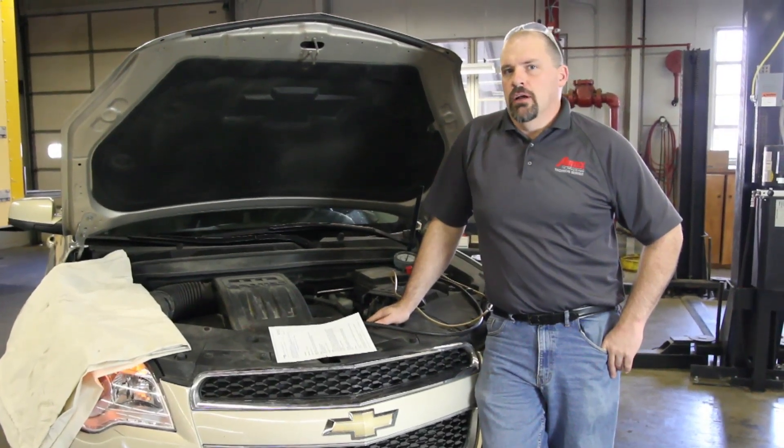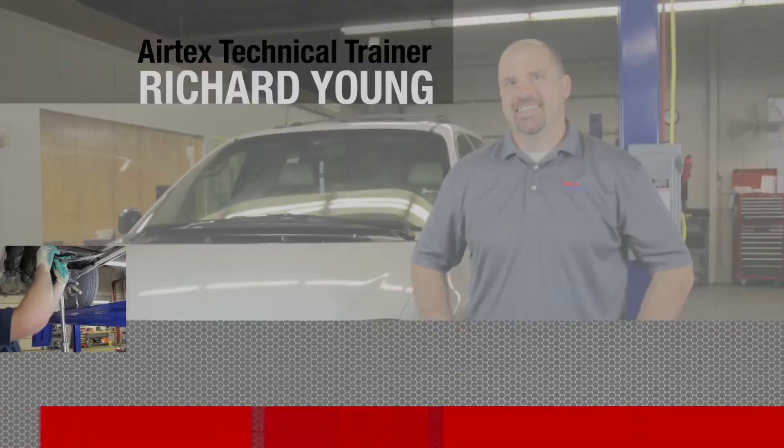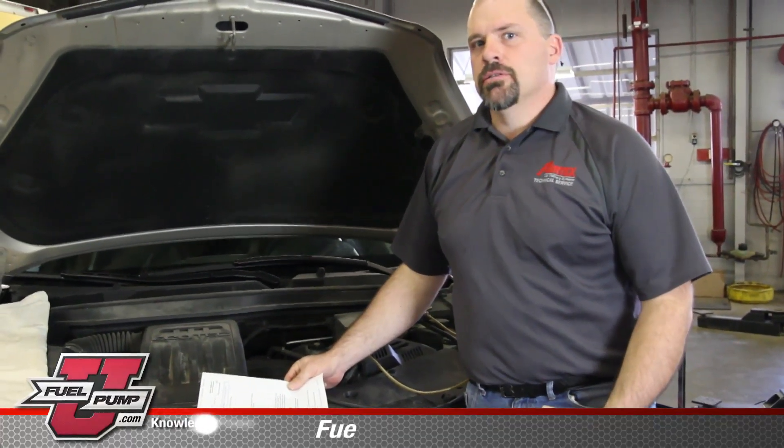We have a 2010 Chevrolet Equinox. The vehicle owner brought it to us because they were experiencing a rattle under the hood. The vehicle owner had done some preliminary research and found that there are some technical service bulletins on an actual engine rattle created by the high-pressure fuel pump.